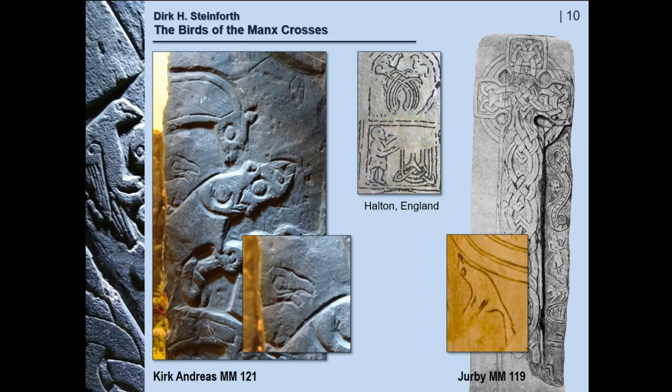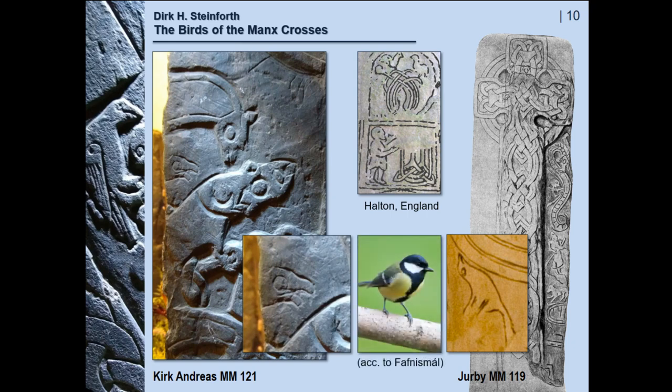The stones give no indication of any ornithological identification of the birds, but the saga text that relates the story says that they are titmice.